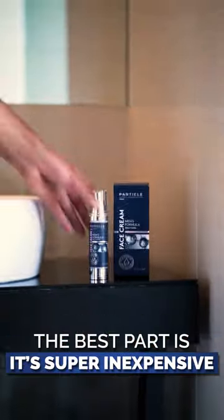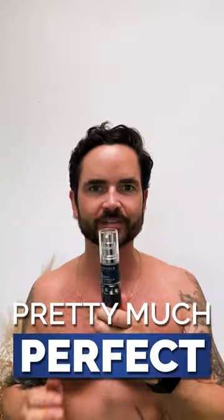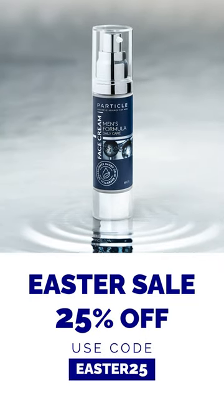The best part is it's super inexpensive. Everything is in this one bottle. Pretty much perfect. I'm out. Thank you.